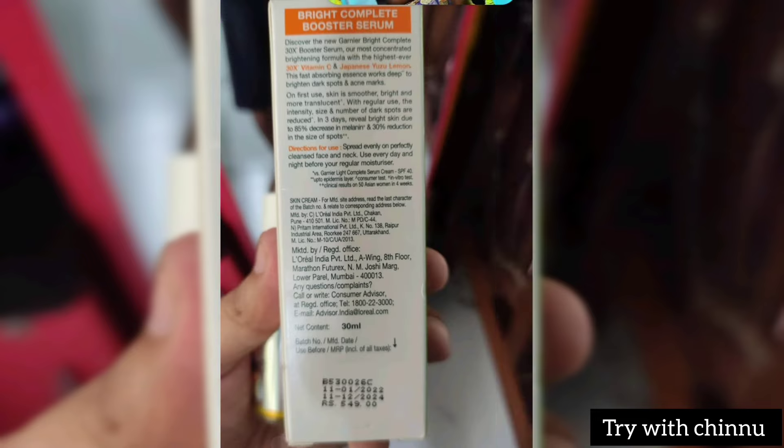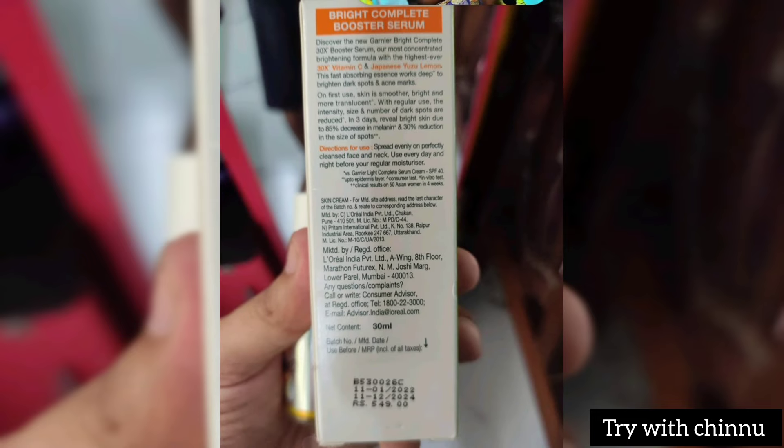It comes in a 30ml size for around 549 rupees, or you can get a larger option around 320 rupees. It has a 3-year shelf life and is suitable for all skin types.